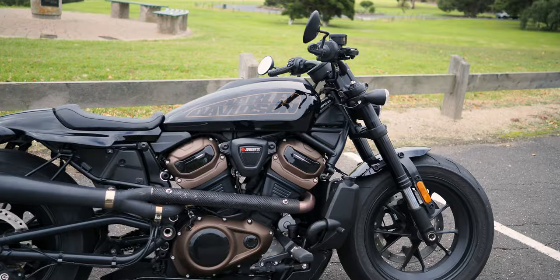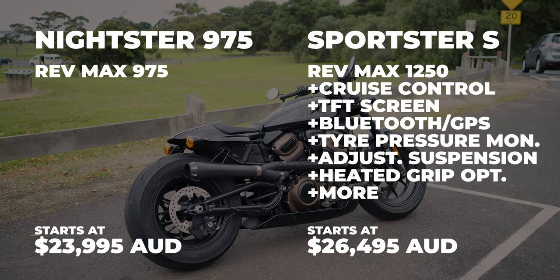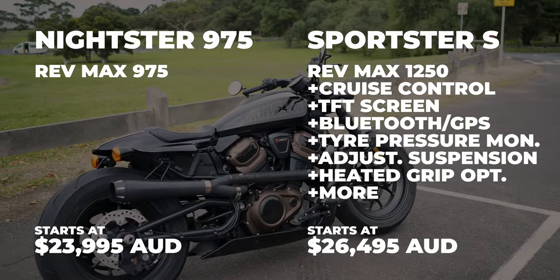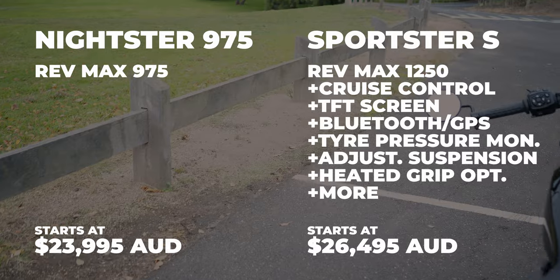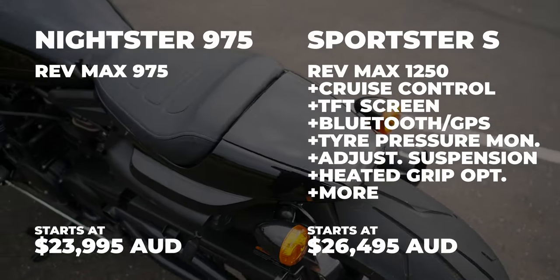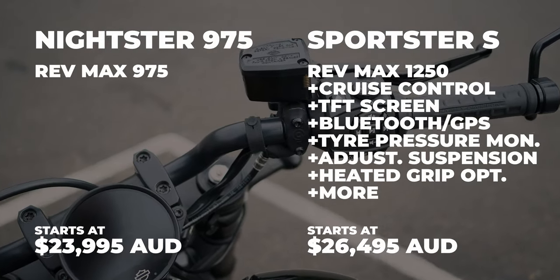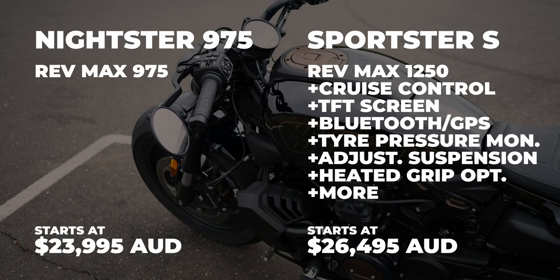It's smaller than I was expecting - very compact and very well designed in the way everything's put together. The Nightster in Australia is priced at $24,000 Australian dollars versus this which is around $26,000. For that extra two thousand dollars you're getting the 1,250cc engine over the 975, you're getting cruise control standard, you're getting the option of heated grips, and you're getting this really nice TFT screen on this bike.